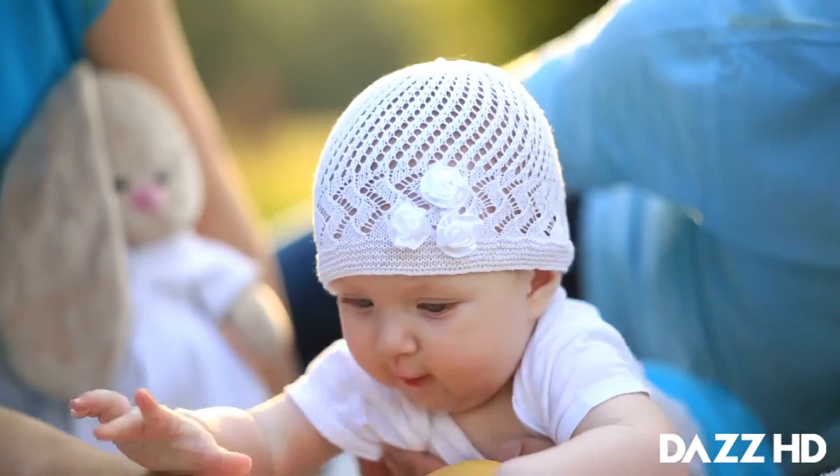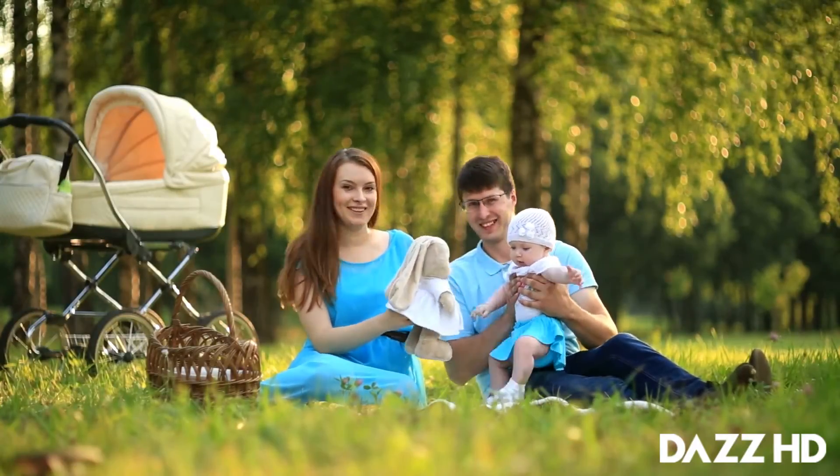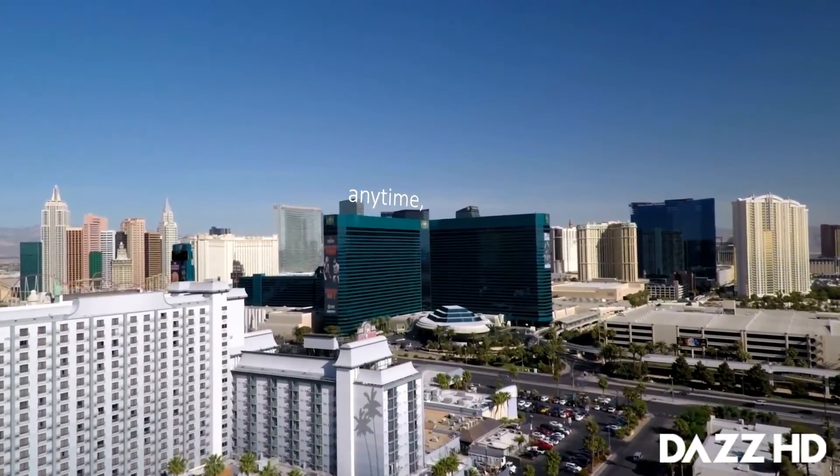Looking after my health today gives me a better hope for tomorrow. iBreathe: the ultimate solution for clean and fresh air, anytime, anywhere.